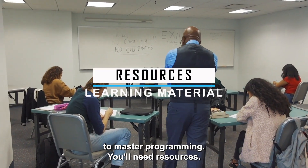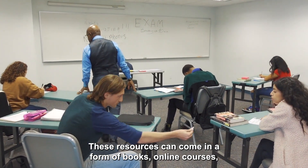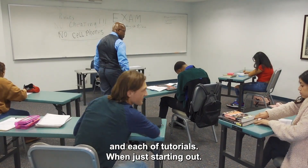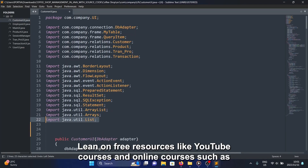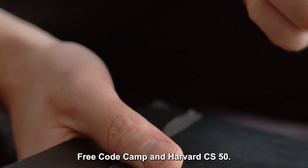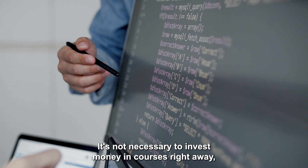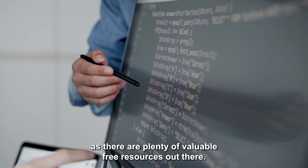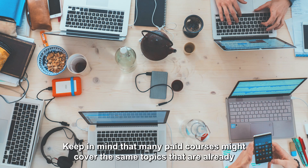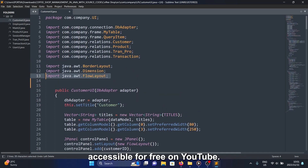To master programming, you'll need resources. These can come in the form of books, online courses and YouTube tutorials. When you're just starting out, lean on free resources like YouTube and online courses such as FreeCodeCamp and Harvard's CS50. It's not necessary to invest money in courses right away, as there are plenty of valuable free resources out there. Keep in mind that many paid courses might cover the same topics already accessible for free on YouTube.